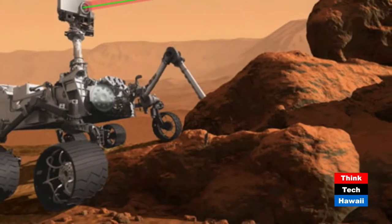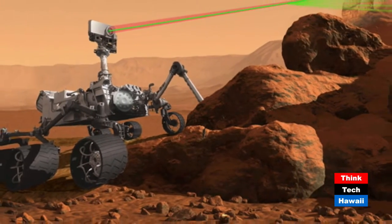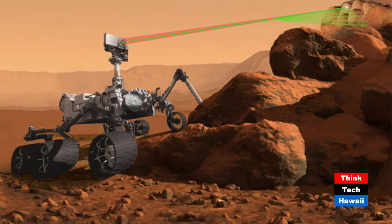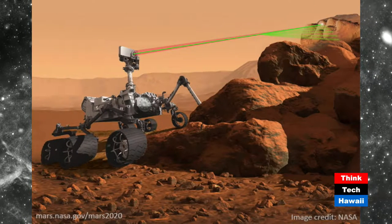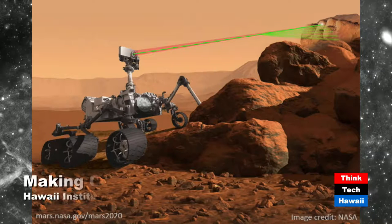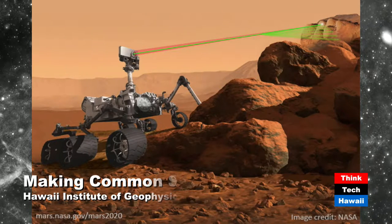A rover mission is a mission with a robot — the spacecraft drops a robot on the surface of the planet and the robot goes around taking measurements with lots of sensors. This particular rover is about the size of a car, with a bunch of wheels. It's packed with instruments — seven total. On the graphic on screen you can see one of the laser instruments that analyzes rocks, and just below that are two little eyes, which is the stereo camera system.